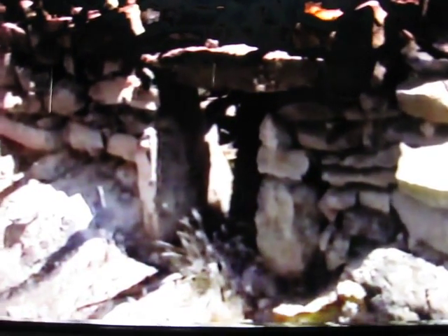Here's a view inside. A massive fireplace. Here's a picture from the inside, looking out the doorway.